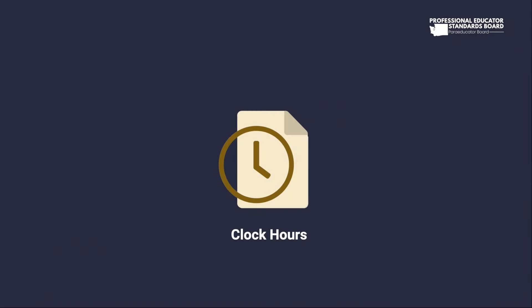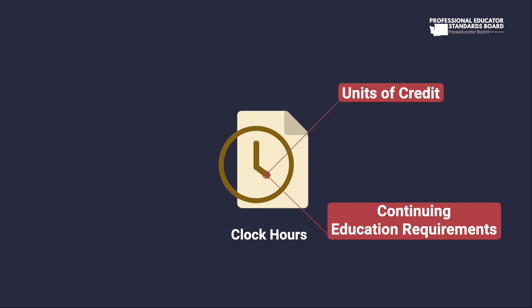What are clock hours? Clock hours are units of credit assigned to Washington state educators at a professional development or training event. They are accrued towards continuing education requirements in the state of Washington.